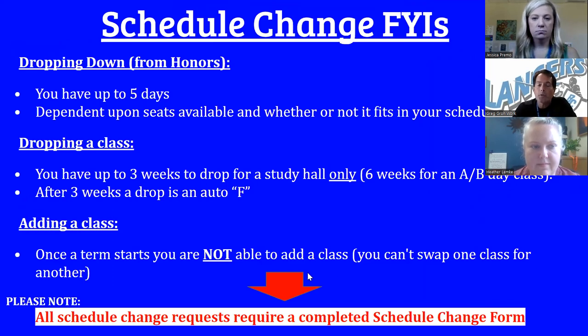Regarding schedule changes: if you're in an honors course, you have up to five days to drop down to a regular course, provided there's a seat available. You have up to three weeks to drop down to a study hall, or six weeks if it's an A and B day class. Anything after that three weeks, if you drop the class, will result in an automatic F. Once a term starts, you're not able to add a new class — we can't add classes for term one, but you can still make changes for terms two, three, and four. All changes must go through the schedule change form, found online on the student services website or as hard copies in student services.